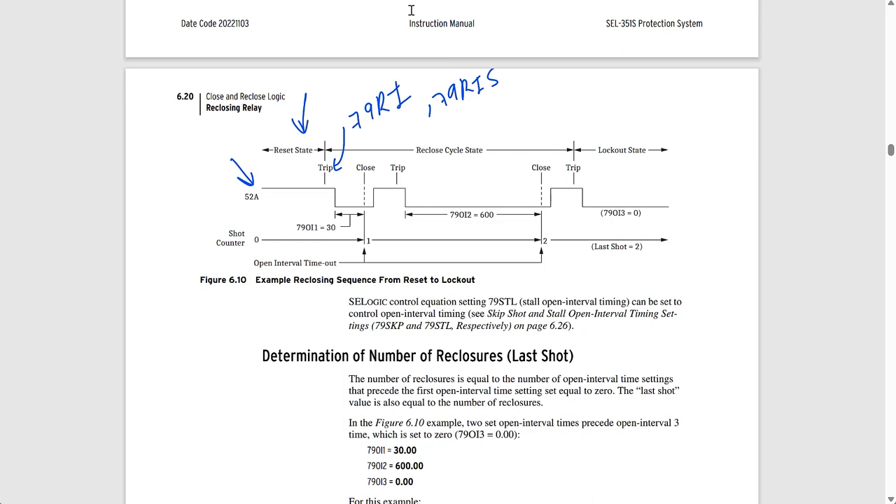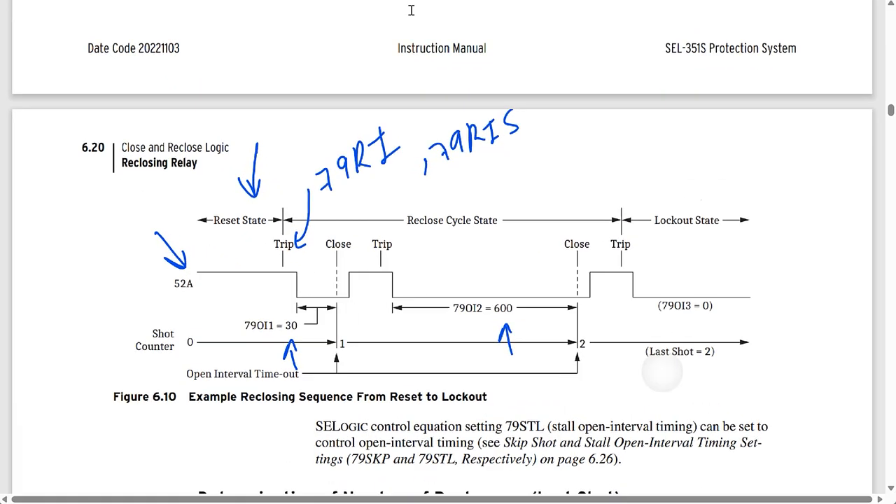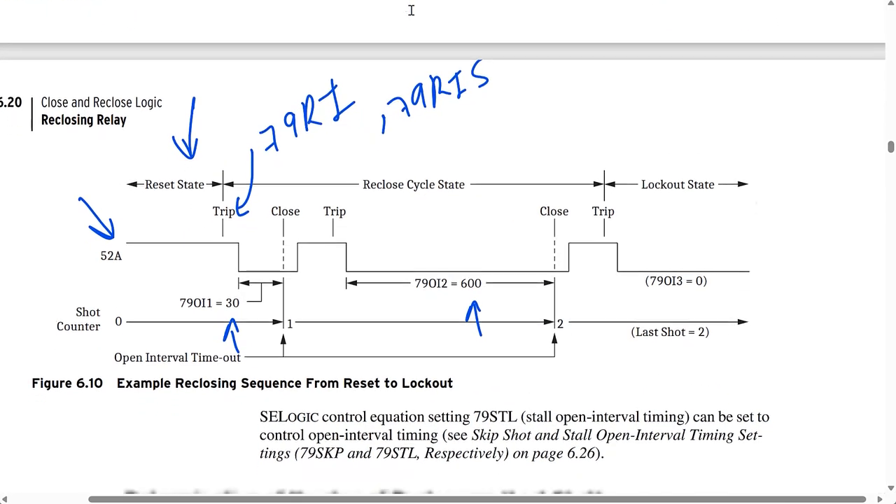In this example from the manual, the relay goes through the entire sequence with two open interval timers, one for each shot. They are set to 30 cycles and 600 cycles respectively — that's 0.5 seconds for the first shot and 10 seconds for the second shot. Following a successful reclose initiation, if the timers are not stalled, the relay will wait 30 cycles to issue the first reclose attempt.